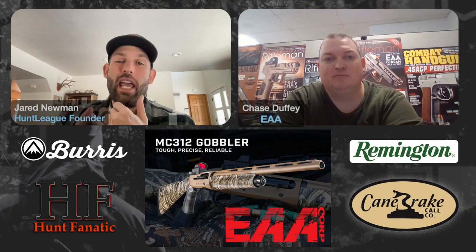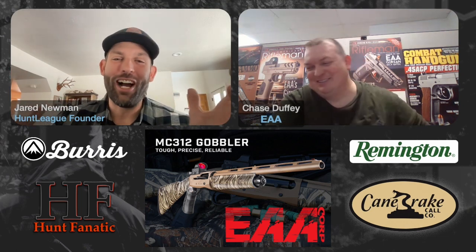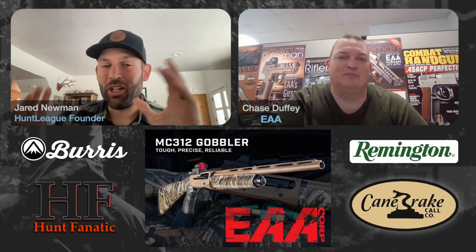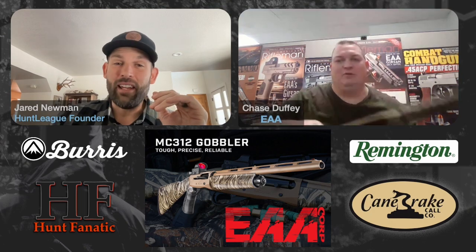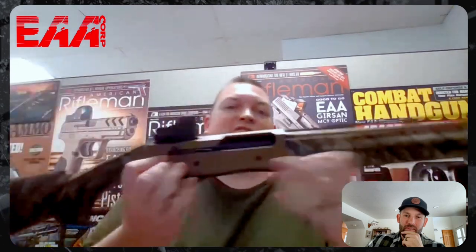Let's dive into the EAA Gersen MC312 Gobbler — it's like the longest name I could ever come up with for a shotgun. This is our Gersen MC312 Gobbler. This is our 24-inch inertia-driven, three-and-a-half-inch chamber turkey-murdering machine.